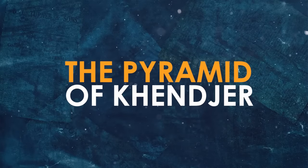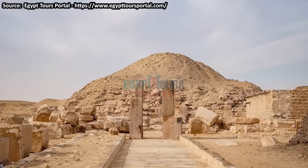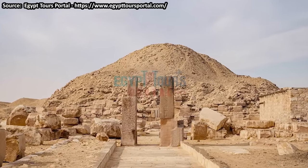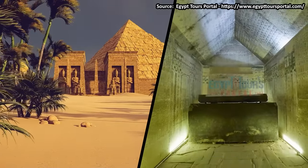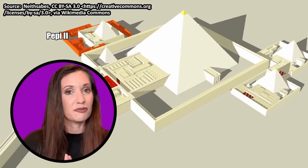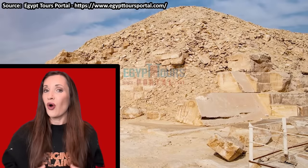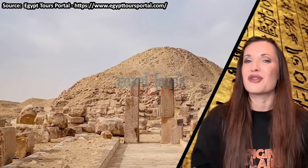Feast your eyes on the most pitiful ruin of a pyramid anywhere in Egypt. This mysterious ancient place almost doesn't even exist because it is so badly destroyed. But 3,800 years ago, in the 13th Dynasty, it was a fabulous mortuary temple. This is the Pyramid of Kenjer, found in the Saqqara necropolis by archaeologist Gustave Jacquier in 1929. It's sandwiched between the Pyramid of Pepe II and the Pyramid of Senusret the 3rd — the only pyramid that sort of still stands from the 13th Dynasty.